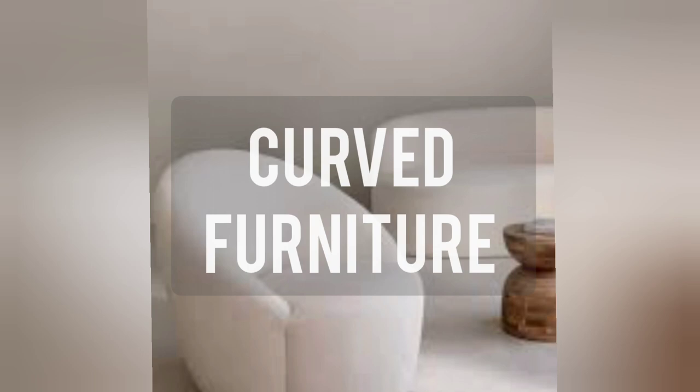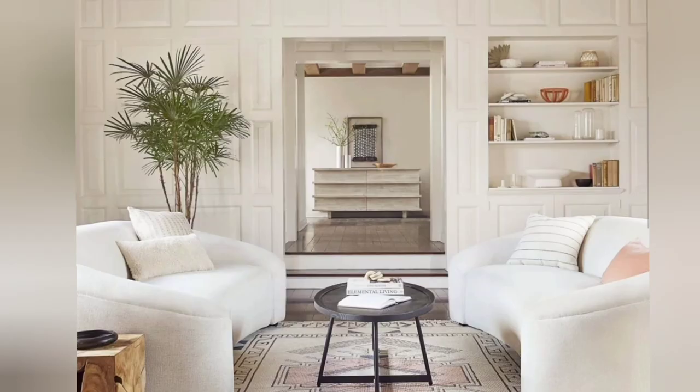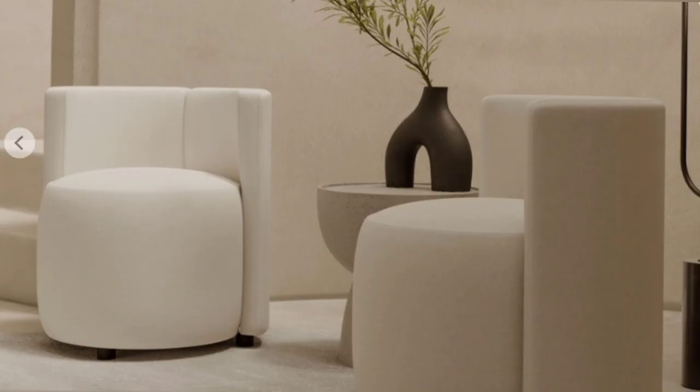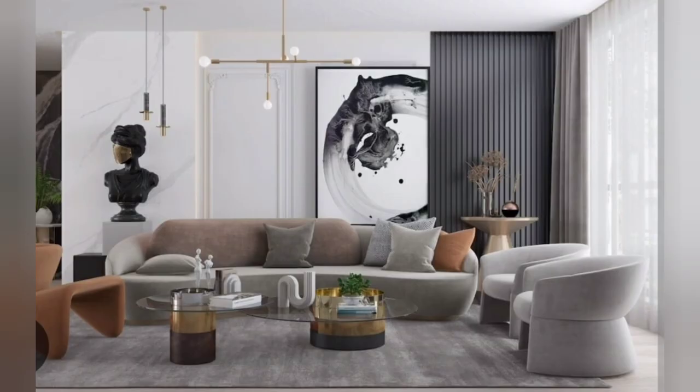Moving on to curved furniture — these pieces have latched on to the interior design landscape. These organic elements tend to soften a space while also leveling up on style.